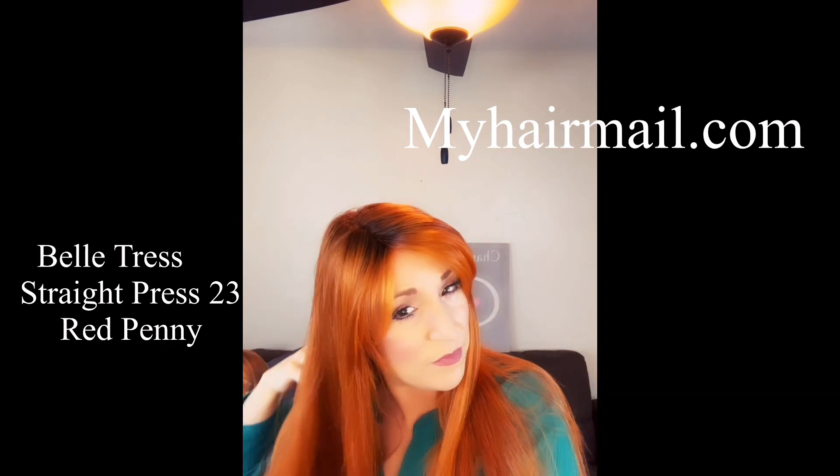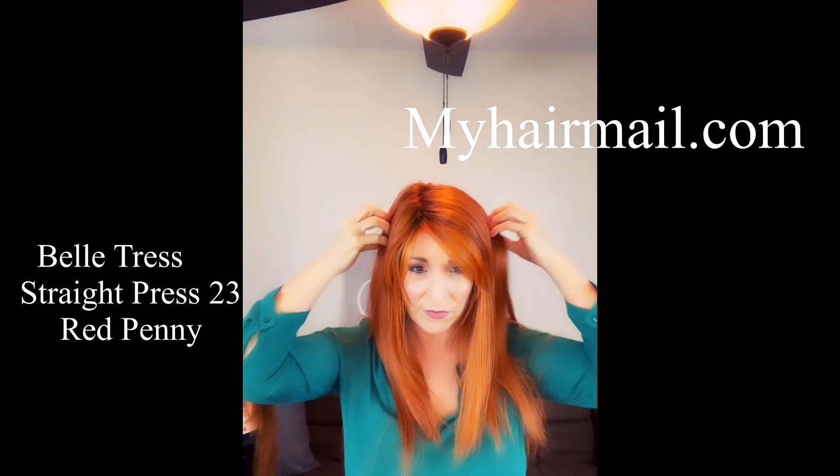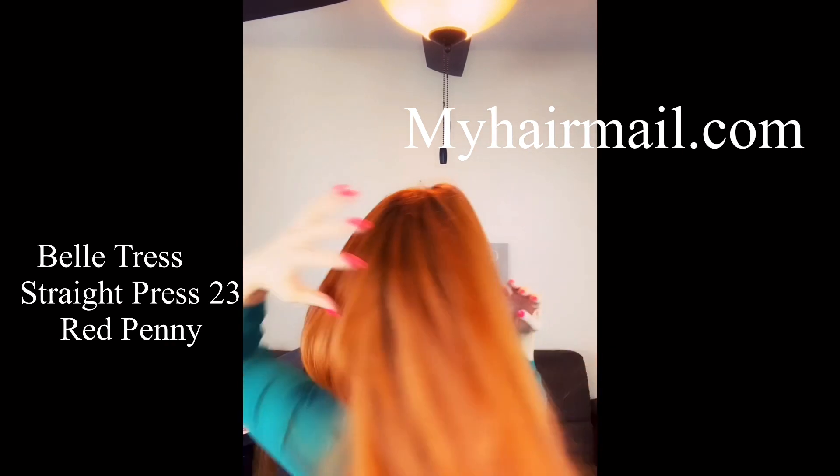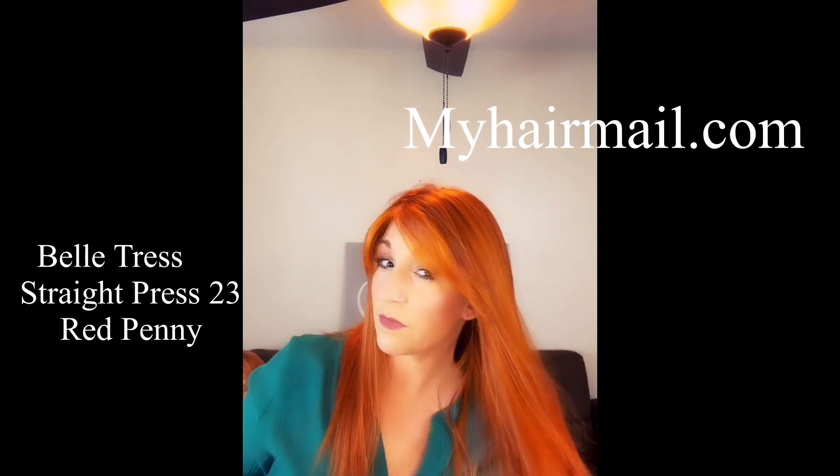Go on over to MyHairMail.com. Use code Stacy at checkout for your discount. This piece is just beautiful — heat friendly, so make it your own. Thanks for watching.